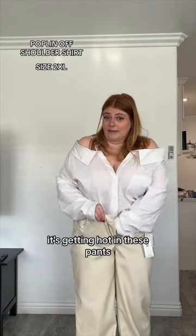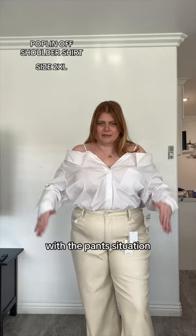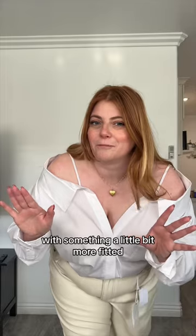I'm not gonna lie, it's getting hot in these pants. So this is it tucked in, and I think it may be a little too boxy for my body with the pants situation, but I think it could look gorgeous with something a little bit more fitted.